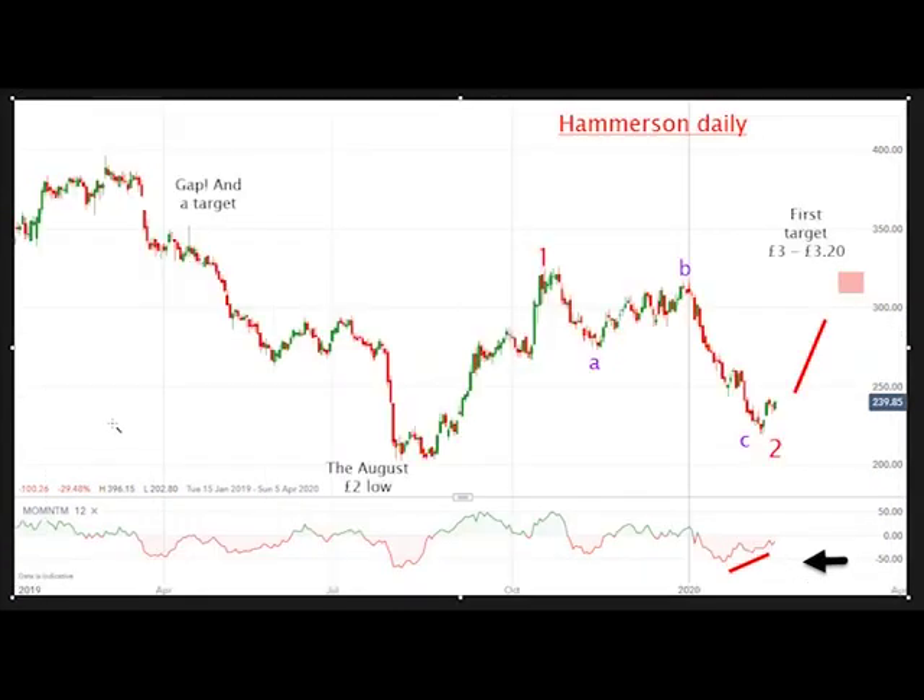Here's the daily chart. That's the latest slide down here. This is a big gap that's well worth keeping an eye on, because gaps usually get filled — sometimes weeks, sometimes months later — but they get filled pretty much every time, unless the share is headed for bankruptcy, of course, when the price goes to zero.